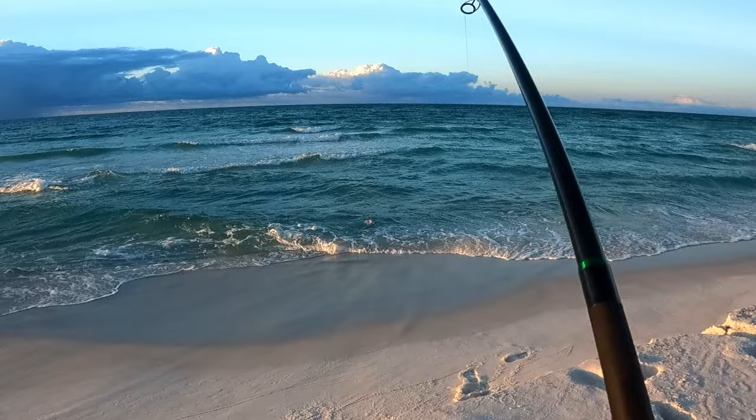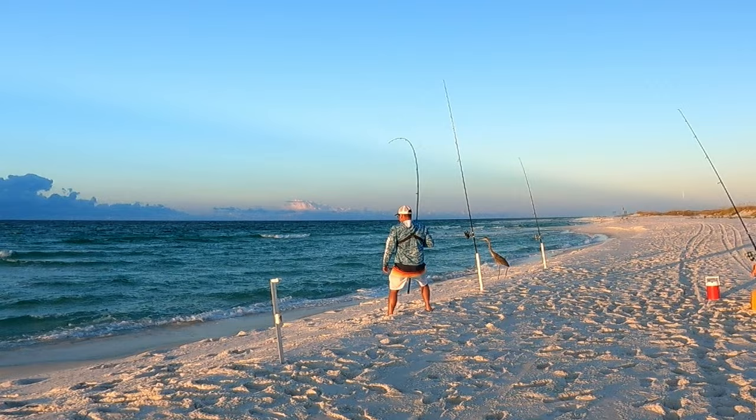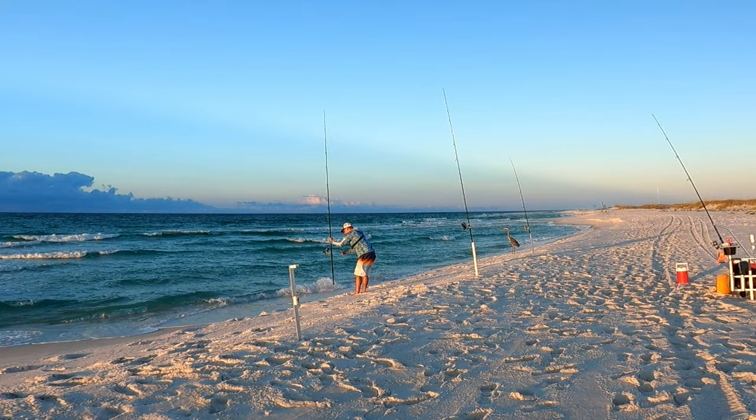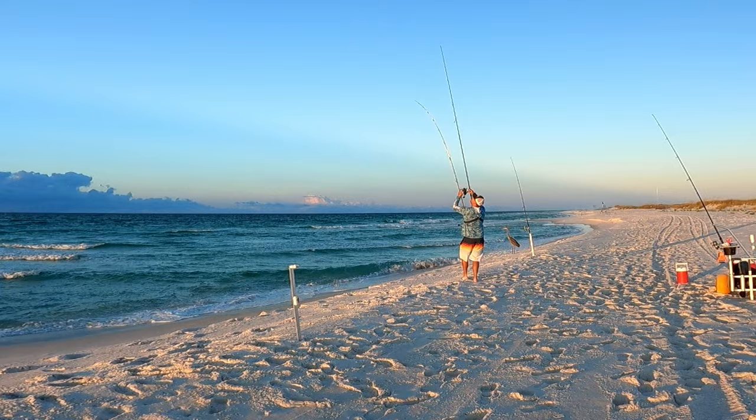Yeah, that's another drum. Closer to slot size, might even be slot. It is a red fish kind of day I guess. Look at Fred over here — that fish is the size of you, man! He's going to be upper slot, probably too big realistically. Let me check this other rod — I got something going on with it. Something had to have hit this.